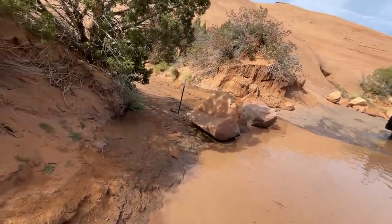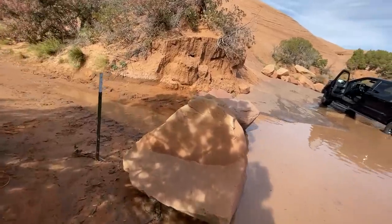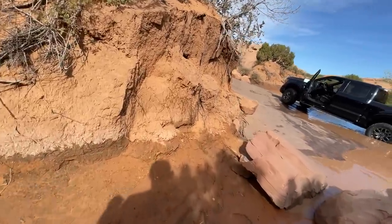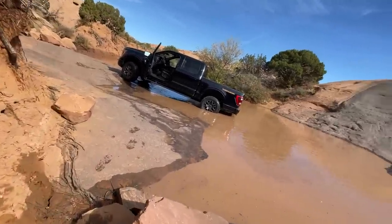25 degrees was the steepest it got going down that hill — which, trust me, is very steep.